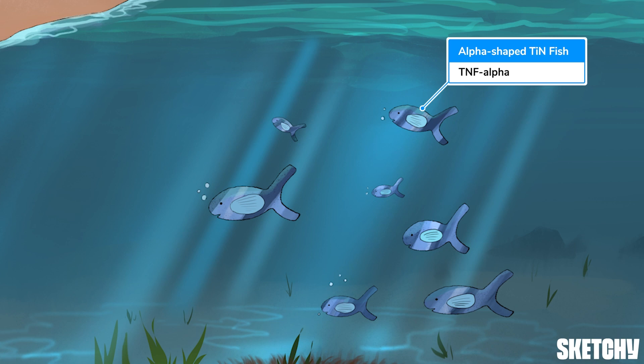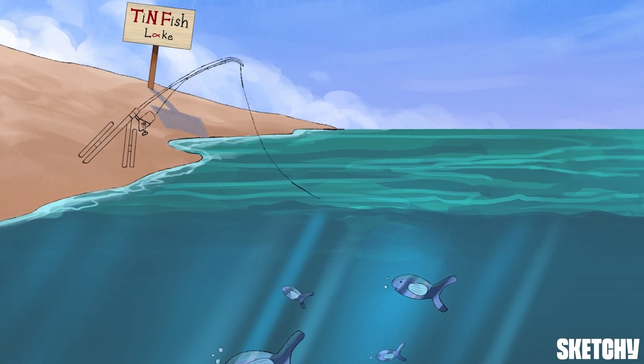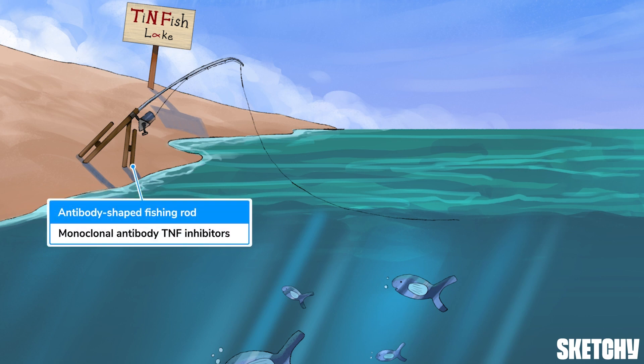Since we're here, let's cast about for some memorable symbols, and we'll start with this fishing rod — you'll notice it's antibody shaped. That's because we're going to focus on the monoclonal antibody TNF inhibitors first. These drugs all end with MAB, and we've symbolized them as fishing lures on the end of this rod, because the antibodies bind TNF and inhibit it, kind of like fishing lures bind fish and inhibit them.